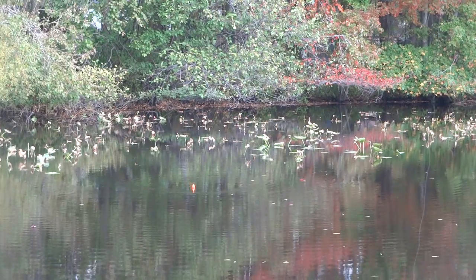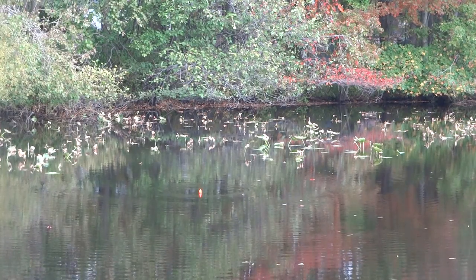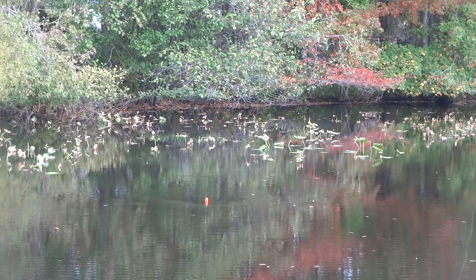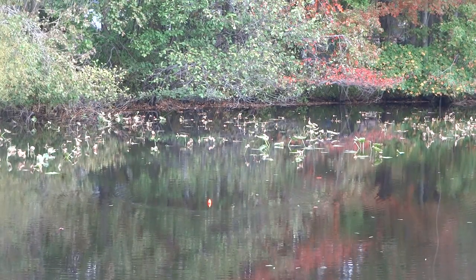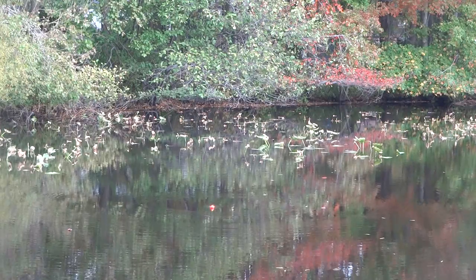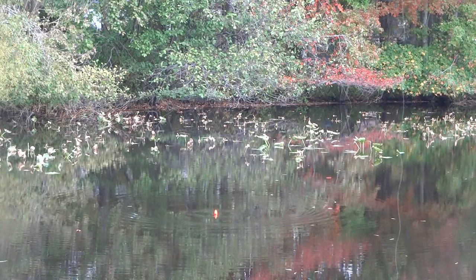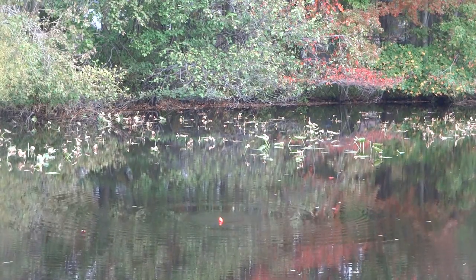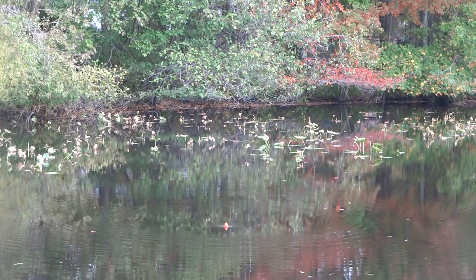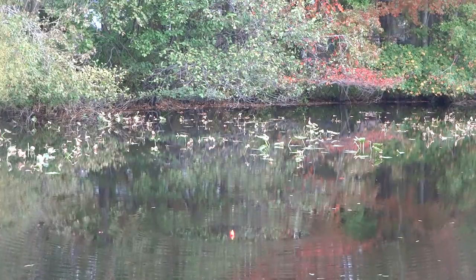Unbelievable, maybe that was the only crappie there, I don't know. Quite puzzling. Got a bite — small, probably a sunny, not a crappie. Alright, I gotta throw to the right of that spot now.